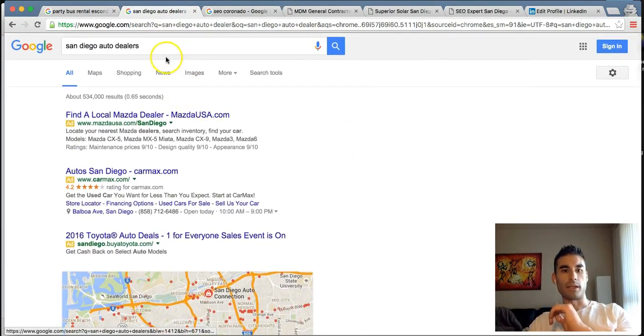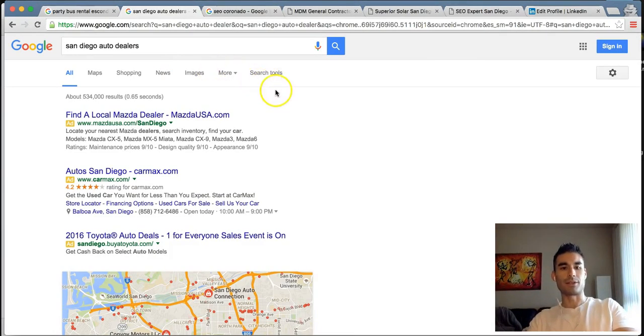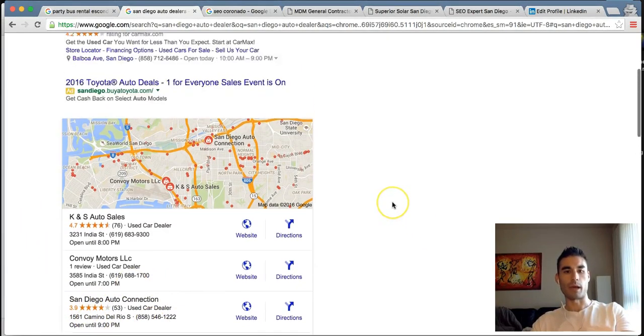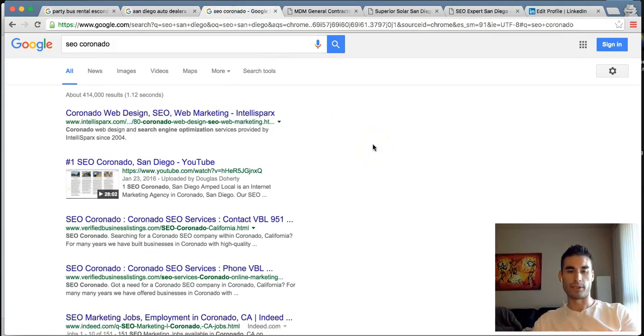If you typed in 'San Diego Auto Dealers' or 'Auto Dealership San Diego,' something of that nature — we've ranked for many keywords for this one client. You'll find San Diego Auto Connection ranked number one in organics and number three in the maps, pulling over a thousand new leads per month. So a very successful project there.